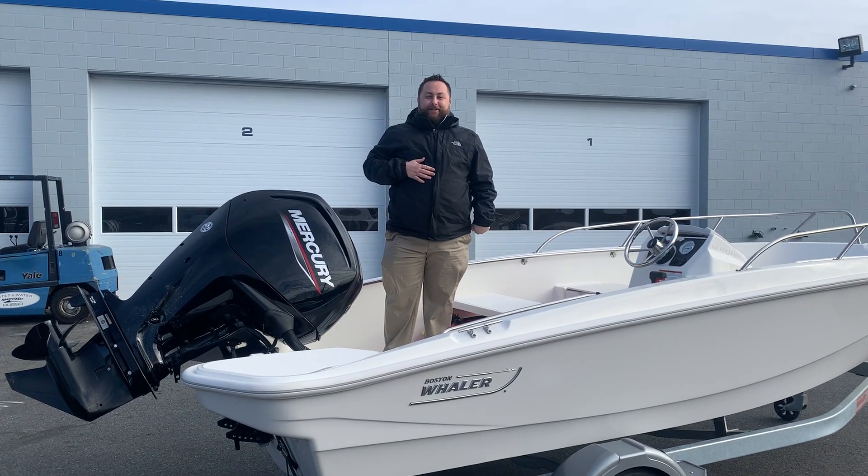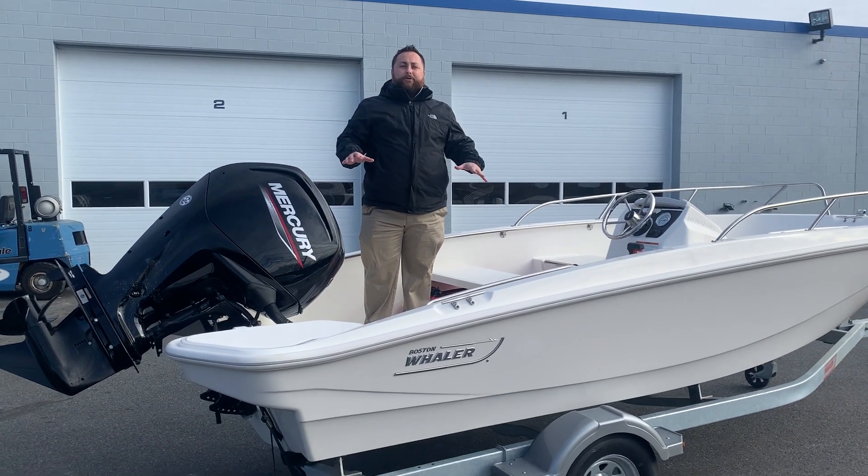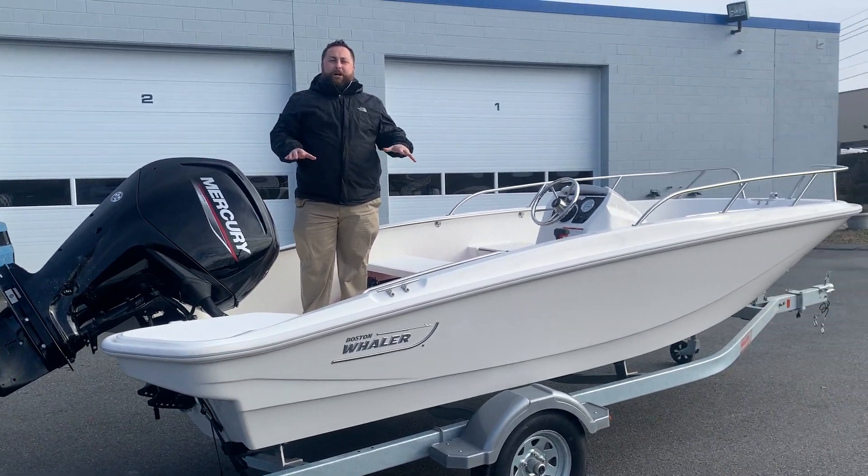Hi, I'm Apulet with MarineMax Danvers. Today we're going to do a quick walk-through on the 160 Sport from Boston Whaler.